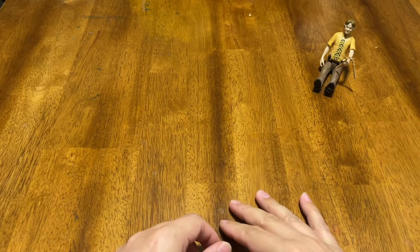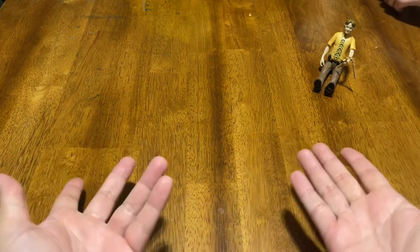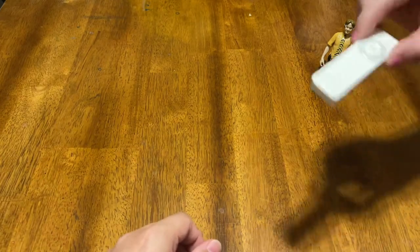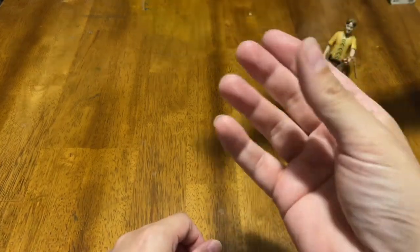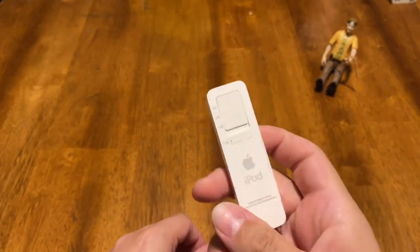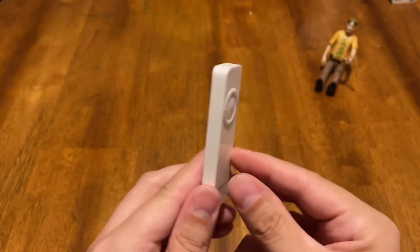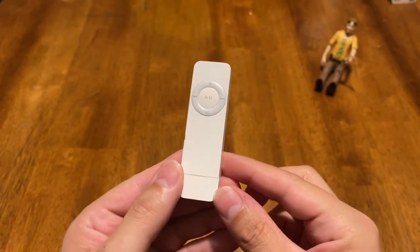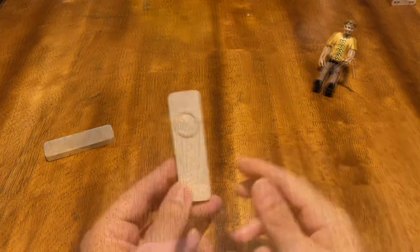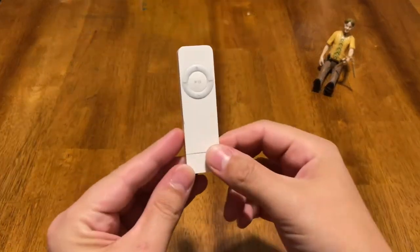Well, there's no iPods left. I have no idea. I mean, that's all the generations of iPods. What else is left? What is this? iPod? Is that the shuffle? That's what we're talking about. Yes, we're talking about the iPod Shuffle today.